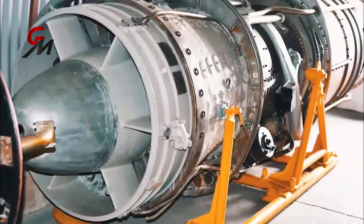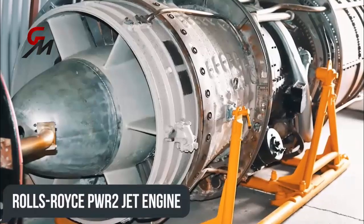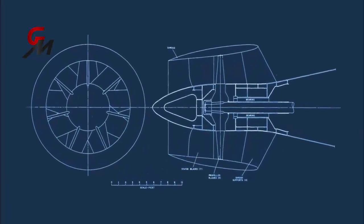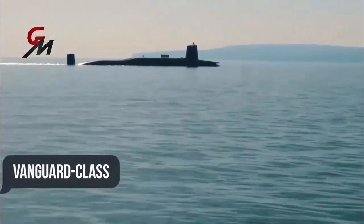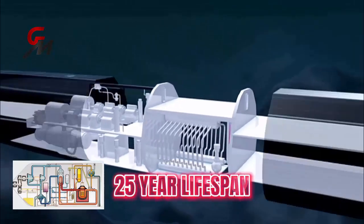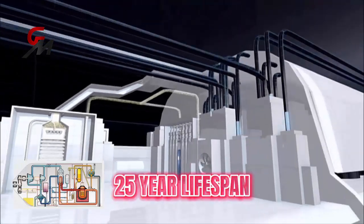The fleet attack submarines are powered by a Rolls-Royce PWR2 Core H reactor and fitted with a pump jet propulsor — the same reactor developed for the Royal Navy's Vanguard class ballistic missile submarines. That nuclear reactor has a 25-year lifespan before needing to be refueled and is also used to recycle air and water.